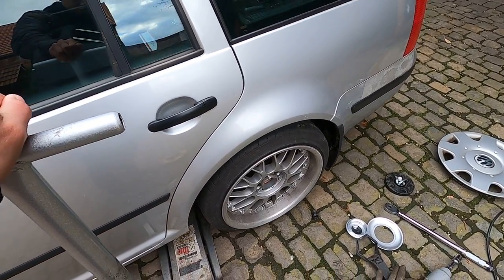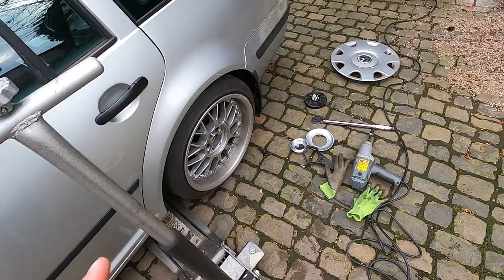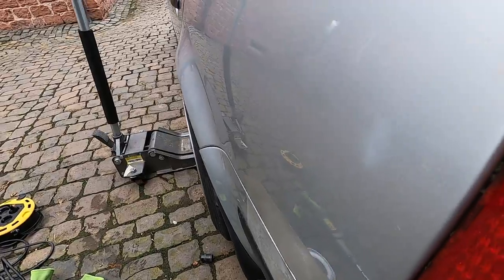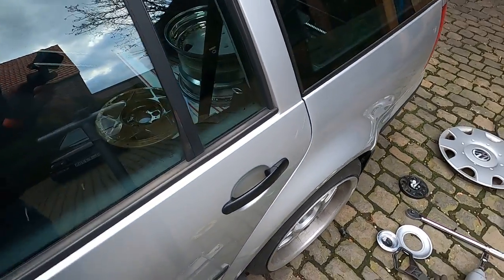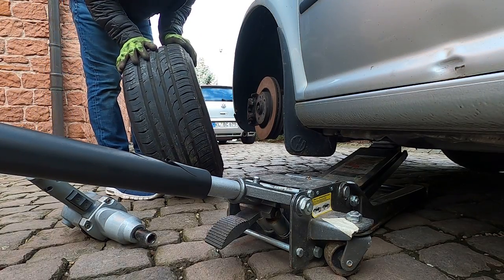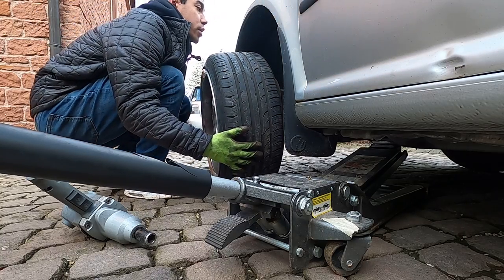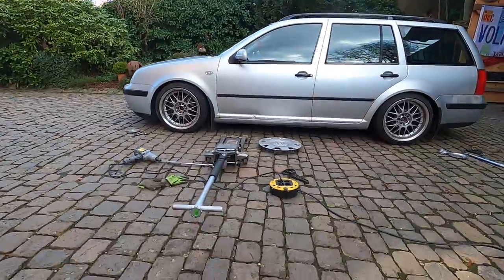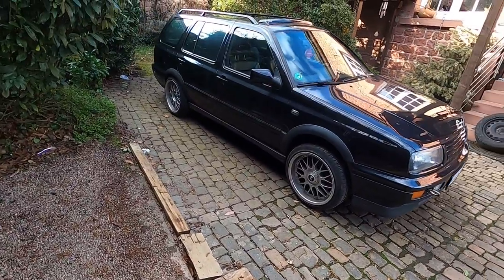Spacer removed, turned it back down - there we go, that is perfect. I would say 17 by 9, or even 18 by 9, whatever by 9 at ET30 is basically perfect for a Mark 4 - unless the wagons are different - but on this car particularly, 17 by 9 ET30 is literally perfect. Front's going on now. He also had a 15mm spacer in the front of his car, but based on what I learned from the back, I'm just gonna pull it off right away.